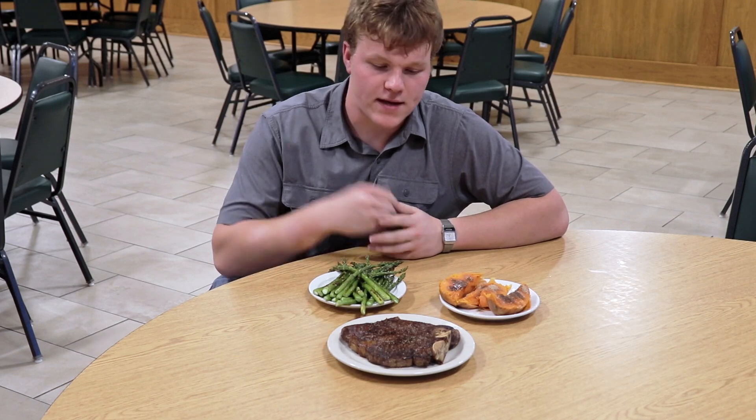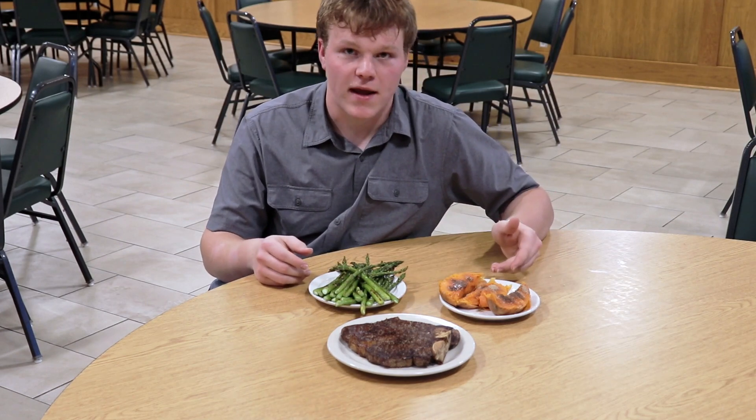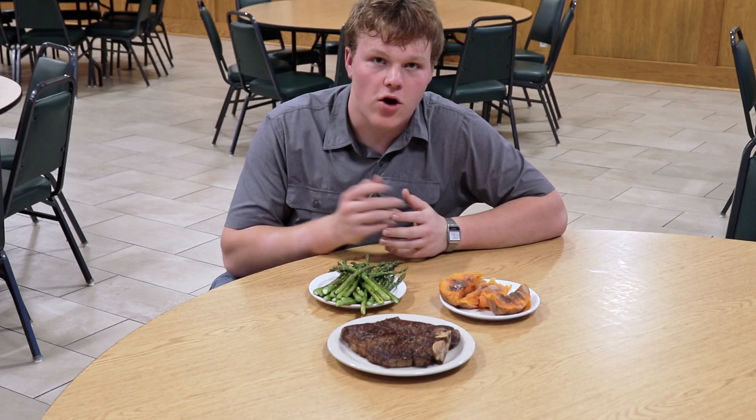And there you have it — a T-bone steak, asparagus, and a baked sweet potato. Thanks for watching, and I hope you learned something.